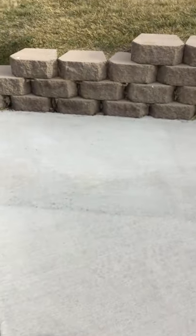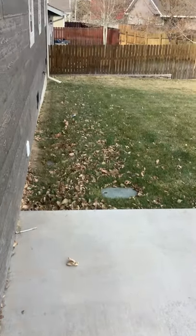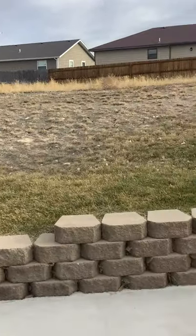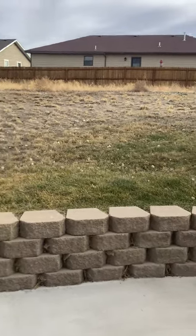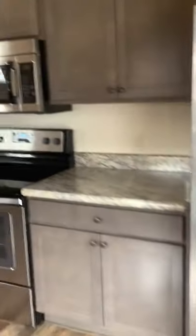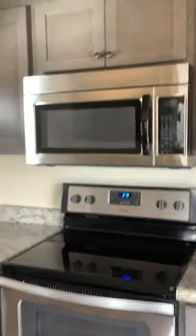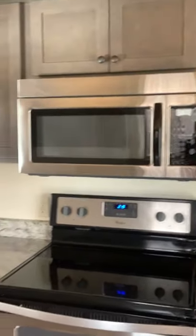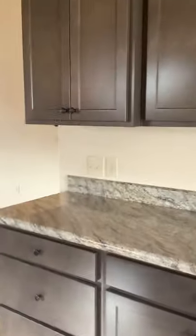We have a nice patio area here. There's more in the kitchen — I'll show you the appliances. Plenty of counter space.